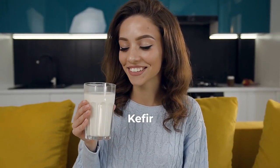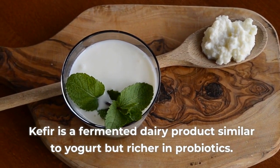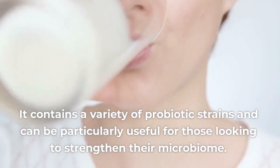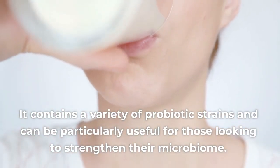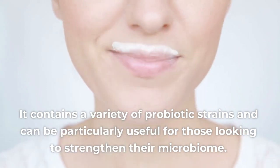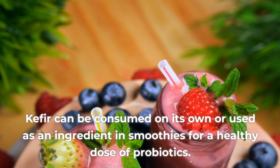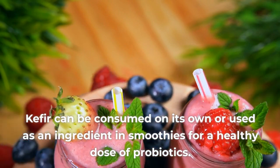2. Kefir. Kefir is a fermented dairy product similar to yogurt but richer in probiotics. It contains a variety of probiotic strains and can be particularly useful for those looking to strengthen their microbiome. Kefir can be consumed on its own or used as an ingredient in smoothies for a healthy dose of probiotics.